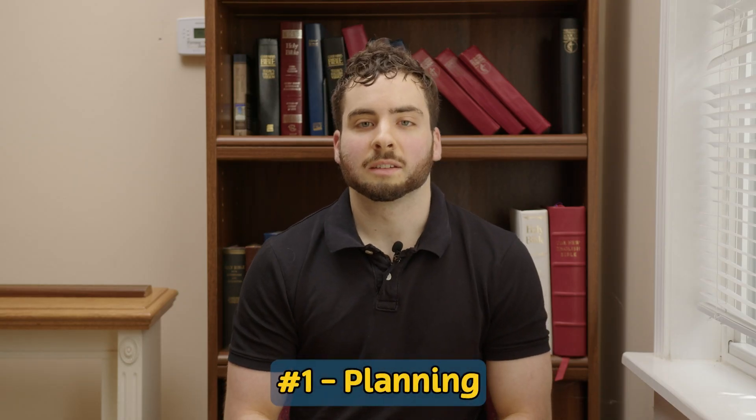Number one: planning. Shot lists, storyboarding, rehearsals — it was just all so important to make sure that we could get everything done and come prepared to set. When the actors are off book and they know exactly what I'm looking for, that saves so much time. Like when we know exactly where the camera's going to be set up, where audio will be standing, what the lighting's going to look like — coming to set with all this down to a tee really helped a ton in making sure the movie could be filmed in the eight days we had.